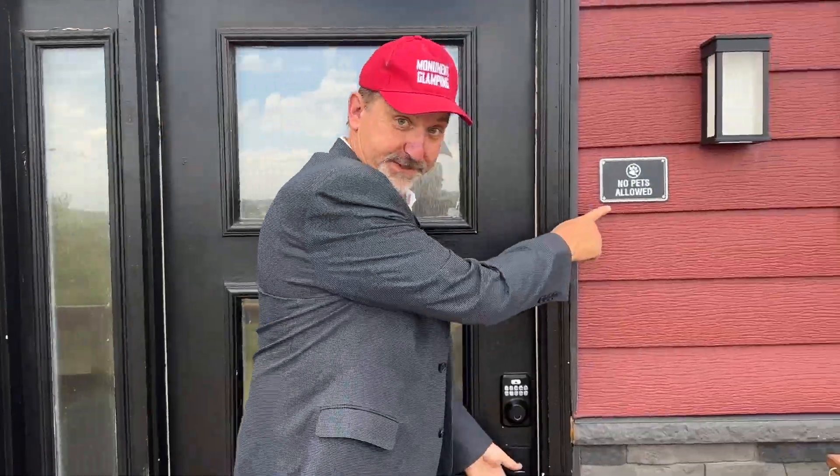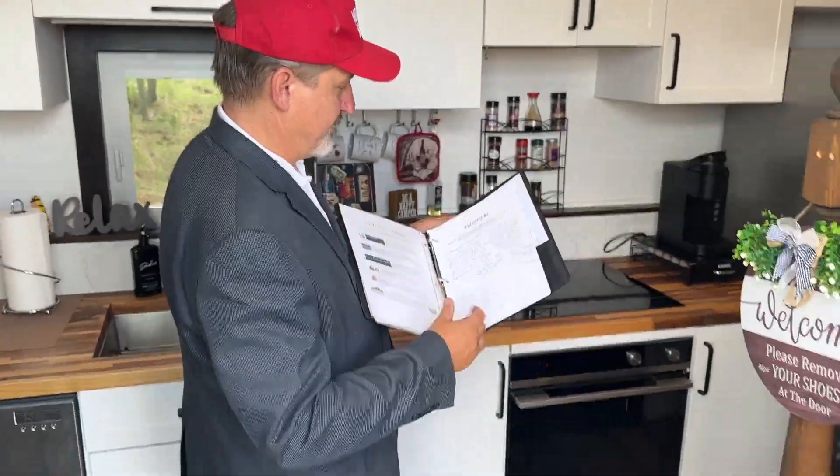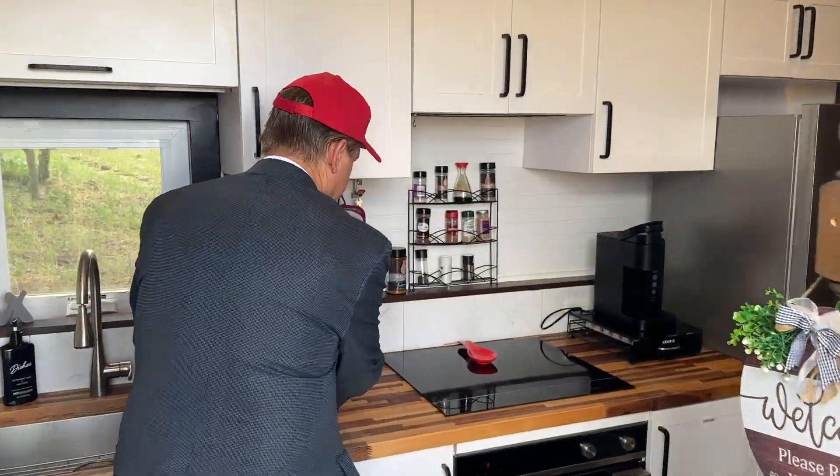Big Red is our only glamping venue that does not allow pets. Our welcome book awaits you with all sorts of instructions, and we love reading the bragging notes guests leave behind.